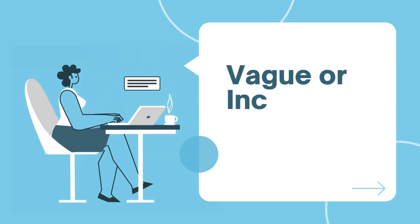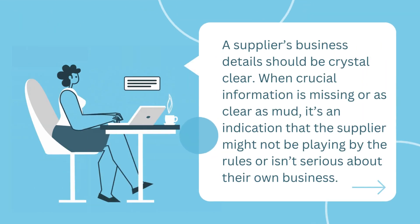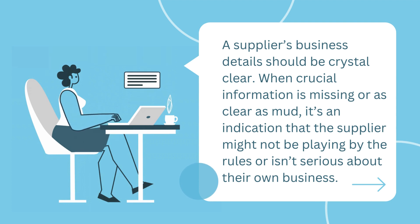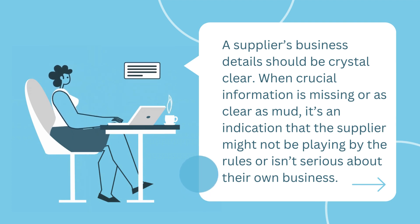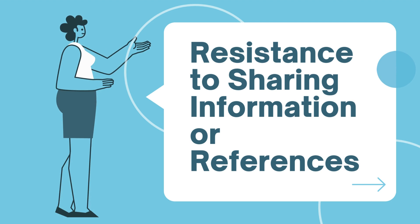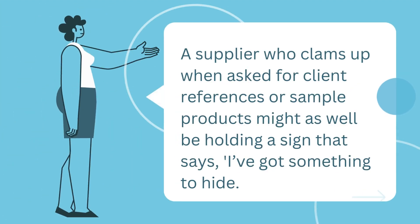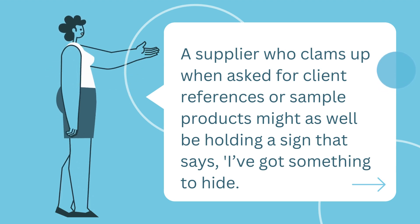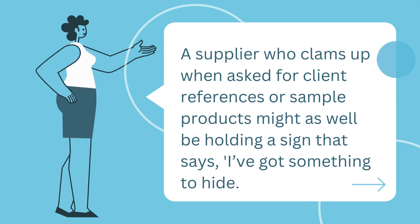Vague or incomplete business information: a supplier's business details should be crystal clear. When crucial information is missing or unclear, it's an indication that the supplier might not be playing by the rules or isn't serious about their own business. Resistance to sharing information or references: a supplier who clams up when asked for client references or sample products might as well be holding a sign that says, 'I've got something to hide.'